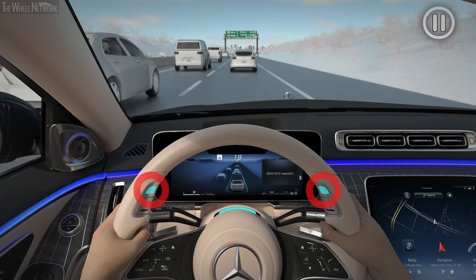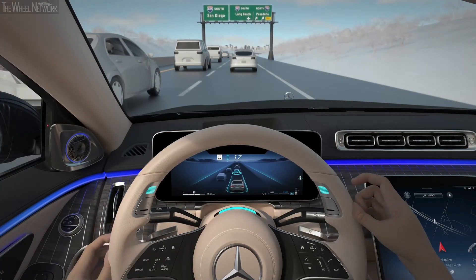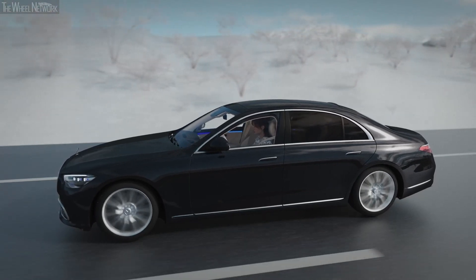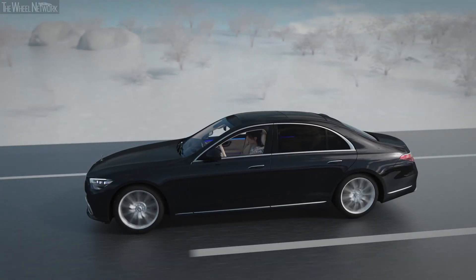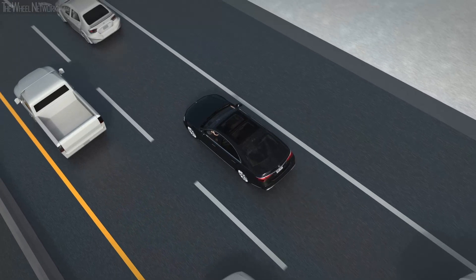DrivePilot is active once the status indicator lights on the side of the steering wheel and on top of the steering column are solid turquoise. Once you have read the message in the instrument cluster, please acknowledge your understanding by pressing OK on the left button panel on the steering wheel. Now you can take your eyes off the road and turn your attention to other activities, providing useful time for in-car entertainment features if you wish. Please be aware that state and local laws may prohibit the fallback ready user from using a handheld mobile device. The set speed and following distance are set by DrivePilot and cannot be manually adjusted by you, the fallback ready user.